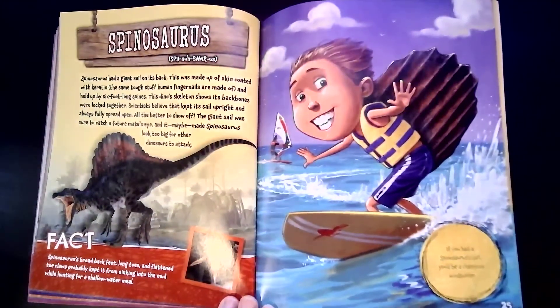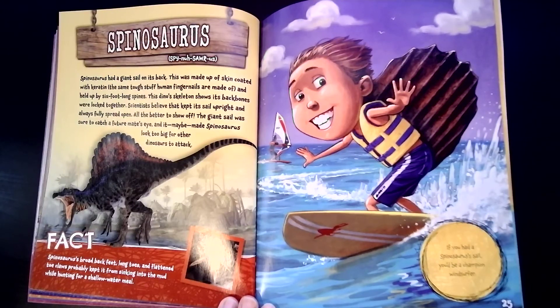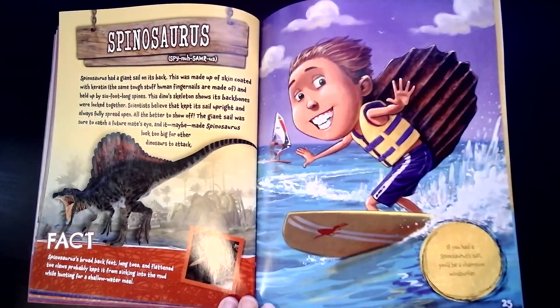Spinosaurus had a giant sail on its back. This was made up of skin coated with keratin — the same tough stuff human fingernails are made out of — and held up by six-foot-long spines. The dino skeleton shows its backbones were locked together, and scientists believe that kept its sail upright and always fully spread open. All the better to show off! The giant sail was sure to catch a future mate's eye, and it maybe made Spinosaurus look too big for other dinosaurs to attack. If you had the Spinosaurus sail, you'd be a champion windsurfer.